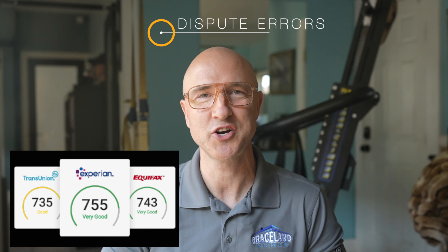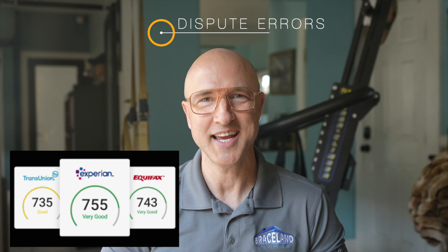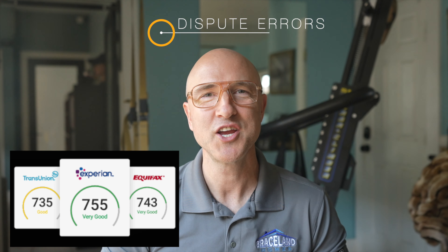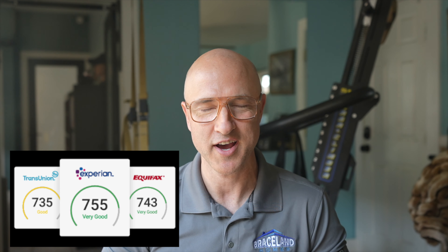Step three: dispute errors on your credit report. If you spot mistakes in your report, start by sending a dispute letter to the credit bureau that reported it, providing as much documentation as possible. You'll also need to contact the organization that provided the bad intel, such as a bank or medical provider, and ask it to update the info with the bureau.